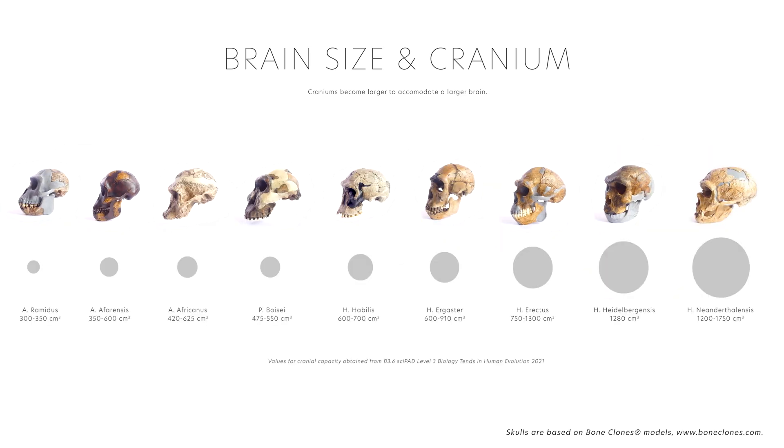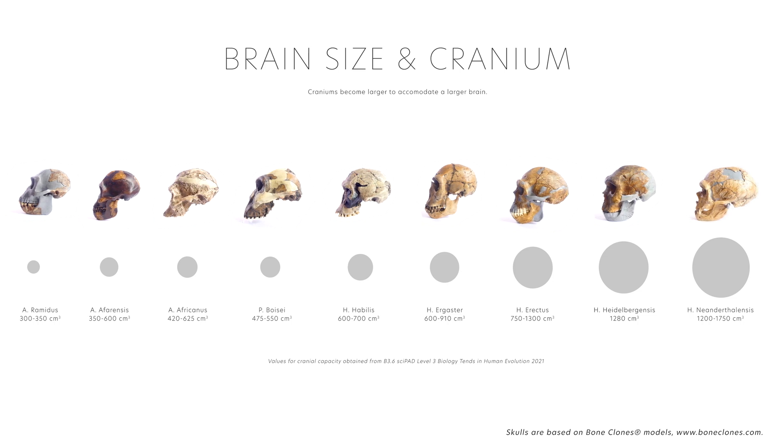Brain size is believed to have initially increased in response to a high-energy and nutrient-rich diet, followed by cultural evolution, including toolmaking, use of fire, language development and hunting, that then accelerated its expansion.